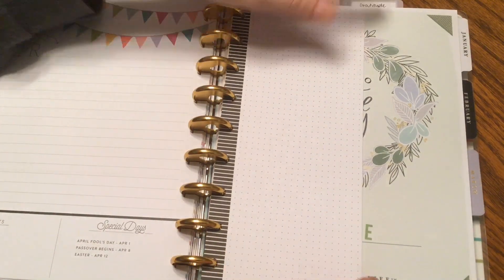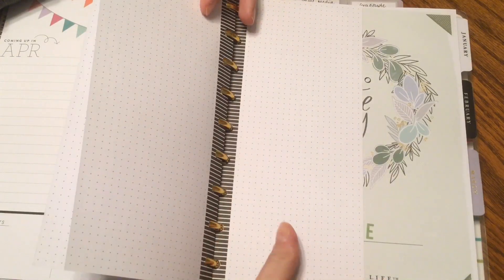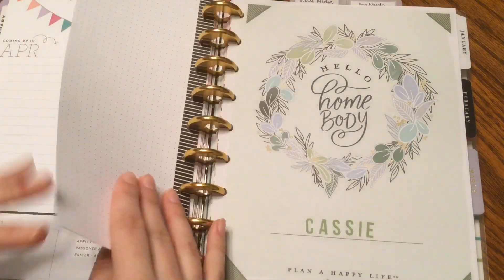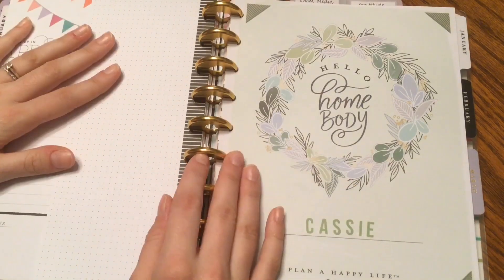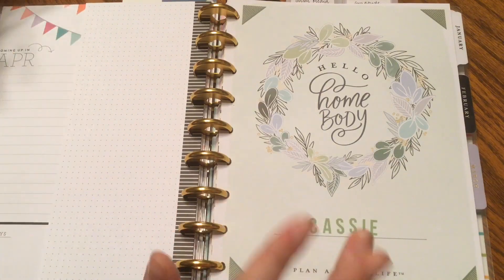The next section — I just have some half sheets of grid paper. These are just for some notes; they don't really go in one section or the other. They're just kind of there just in case I need some note paper.